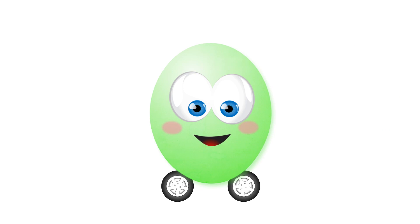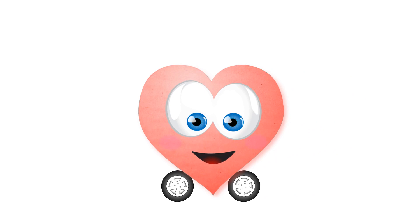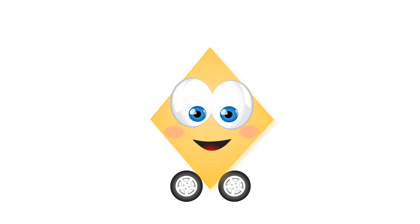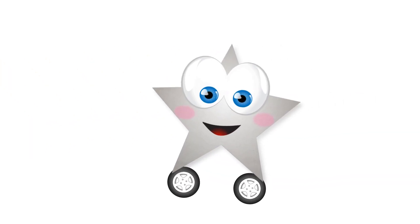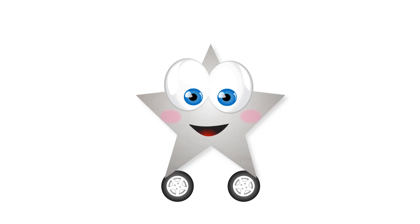Oval. Heart. Heart. Diamond. Diamond. Star. Star.